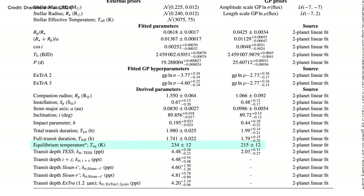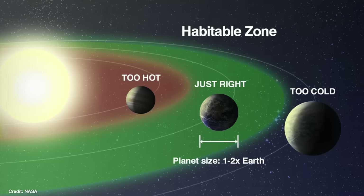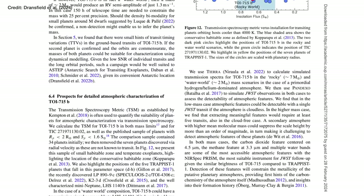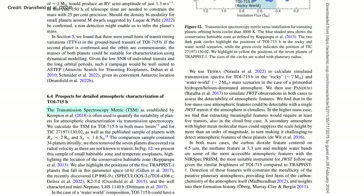The temperatures Dransfield and collaborators calculated put both this planet and the candidate planet well within the habitable zone around their star. So the next question is: can we use JWST to study their atmospheres? Can we work out what the atmosphere is made of, and therefore what is the surface temperature? Is the atmosphere thick enough to support life? And are there any molecules present that suggest life might exist there — what we know as biosignatures? Dransfield and collaborators calculated something called the transmission spectroscopy metric, essentially a measure of how difficult it would be to do this. The lower the number, the more difficult; the higher the number, the easier.